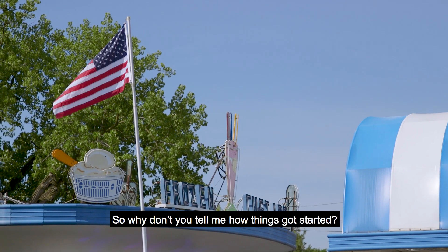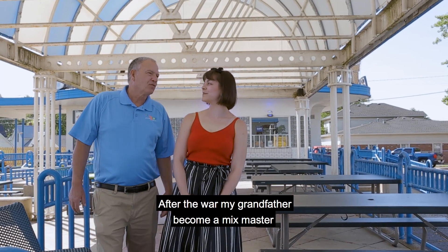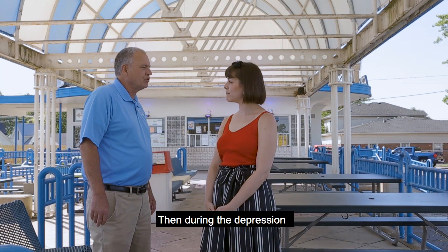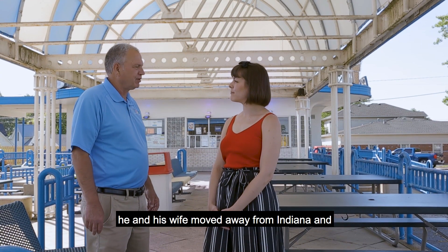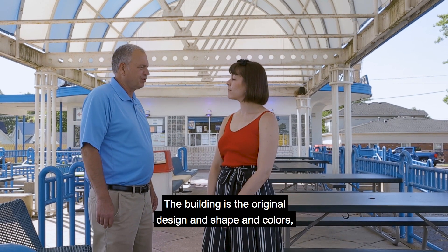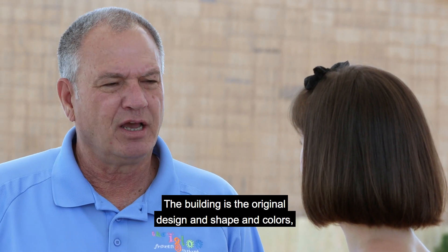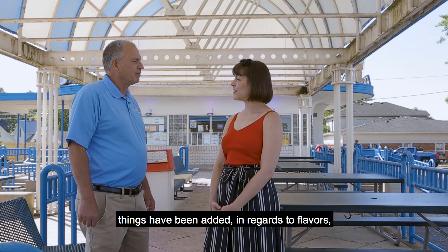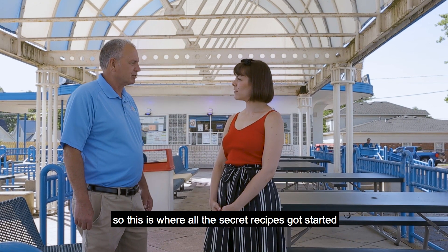So why don't you tell me how things got started? After the war, my grandfather became a mix master at an ice cream factory in Frankfort, Indiana. Then during the Depression, he and his wife moved to Lafayette, Indiana and opened up the original frozen custard in 1932. The building is the original design, shape, and colors. This is where all the secret recipes got started.